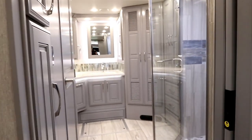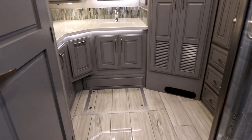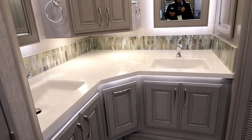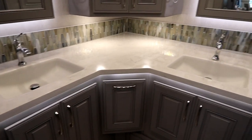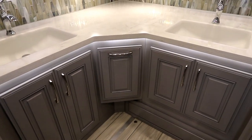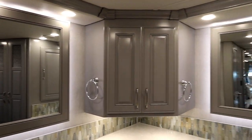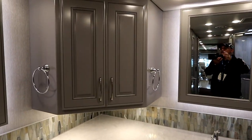Really, the beauty in this coach is the washroom. When you walk in, you get his and her sinks — look at the size of the countertop and the storage underneath. That is just phenomenal.